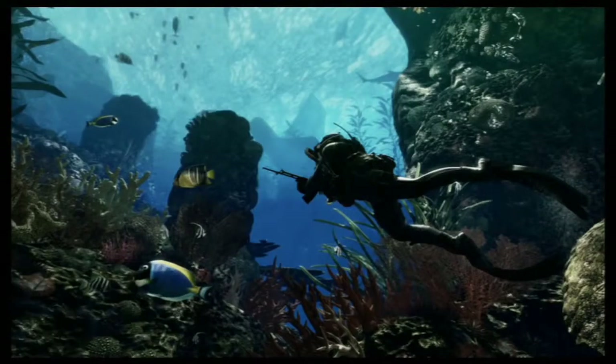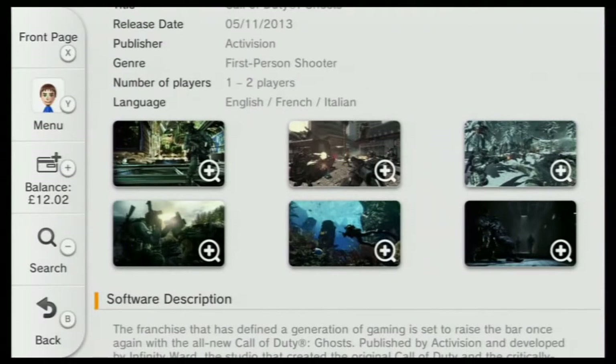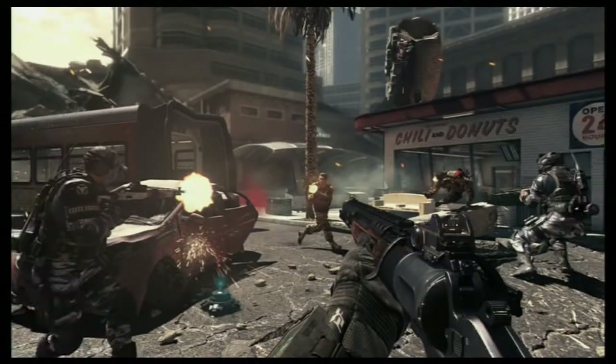I just typed 'Call of Duty' at the top and it came up with Call of Duty Ghosts. Black Ops 2 didn't come up as well, which is a bit odd. Only recently has Ghosts been added, and before neither of the Call of Duty games appeared on the eShop.